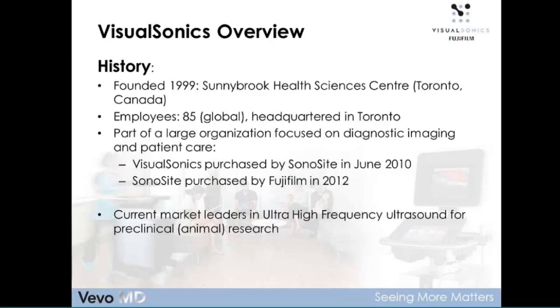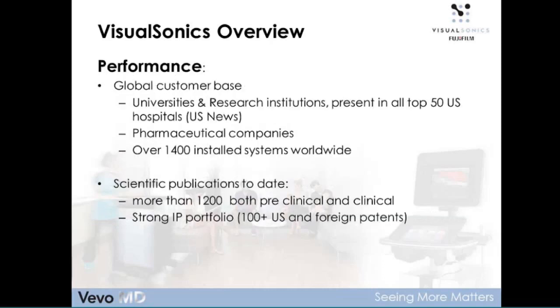As of today, we are the market leaders in ultra-high frequency ultrasound for preclinical animal research, and what I'd like to share with you today is the advent of taking this technology into the clinical space. We have a global customer base within universities and research institutions, present in all of the top 50 U.S. hospitals, and also throughout the pharmaceutical industry, with approximately 1,400 systems installed worldwide. We have more than 1,200 scientific publications — both preclinical and clinical — and a strong IP portfolio with approximately 100+ U.S. and foreign patents.